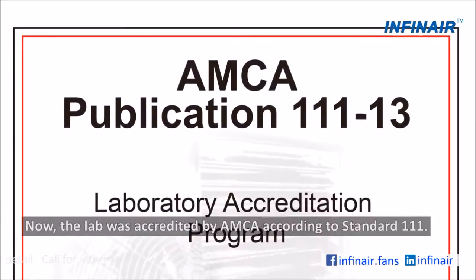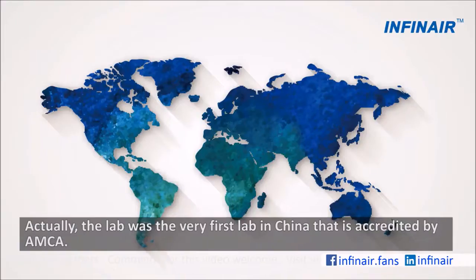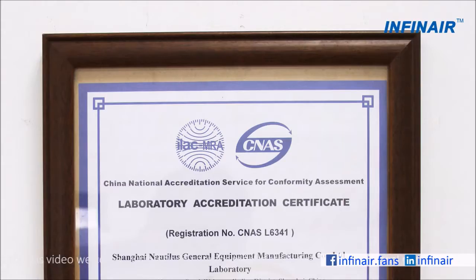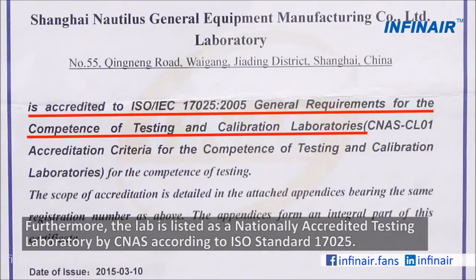Now, the lab was accredited by AMCA according to standard 111. Actually, the lab was the very first lab in China that is accredited by AMCA. Furthermore, the lab is listed as a nationally accredited testing laboratory by CNAS according to ISO standard 17025.